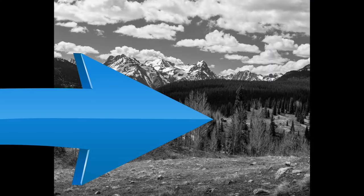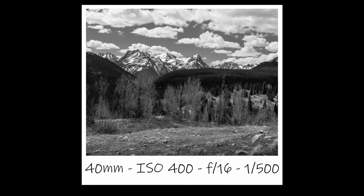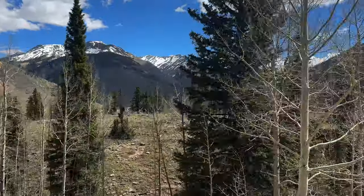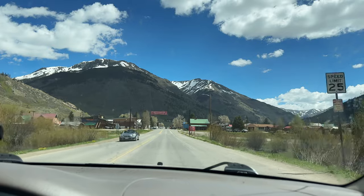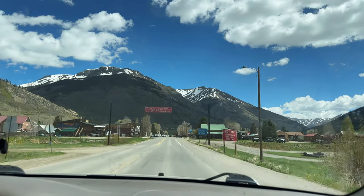I centered the cabin here, close to one of the one-third lines, and in the edit, I put a little bit of a radial spotlight on it to just help draw your attention further into the photograph. Pulling into Silverton, my wife and I were sure excited to see the train, until we saw this guy.